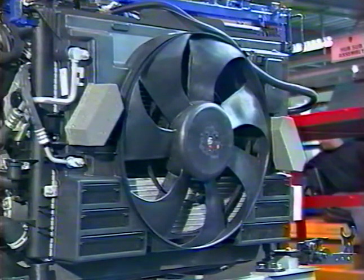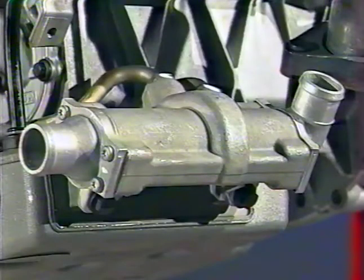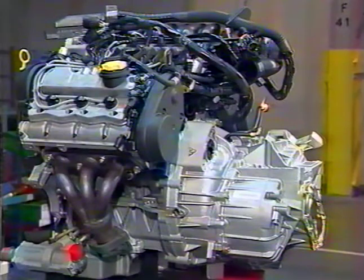Ce ventilateur refroidit également le condenseur du système de climatisation. Le système de refroidissement utilise un nouveau type de liquide de refroidissement anti-corrosion, qui doit être remplacé tous les 4 ans, mais qui a une durée de vie potentielle de plus de 160 000 km. À propos des circuits de refroidissement, les deux moteurs KV6 ainsi que le moteur diesel sont équipés d'un refroidisseur d'huile.